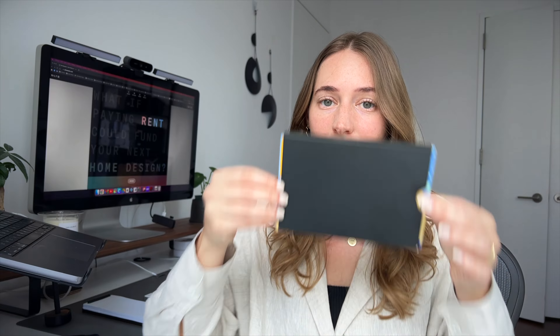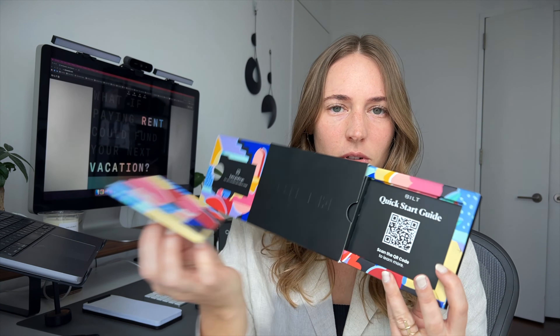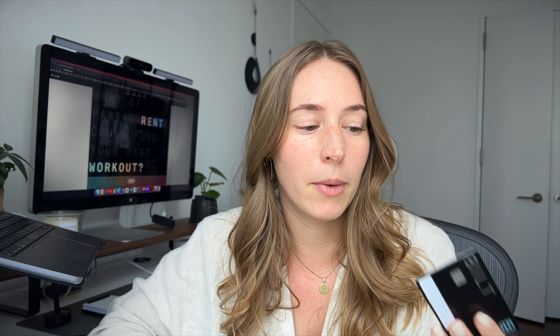When you receive your credit card in the mail, you get a welcome package that gives more information about how to get started and basic details about the card. One thing I found very useful and different from other credit card companies: the moment I got approved, my credit card details showed up in the app virtually. So I didn't need to wait for the physical card to arrive in order to add it to Apple Pay and start using the card — something most credit card companies don't do.